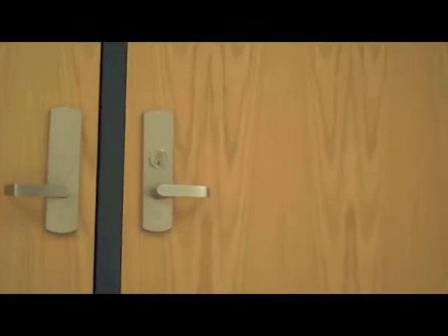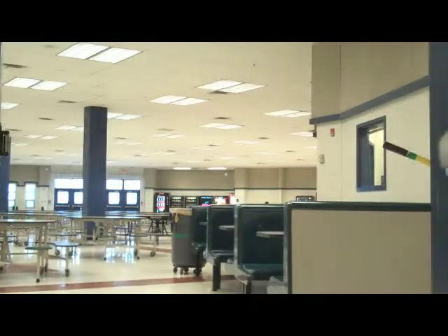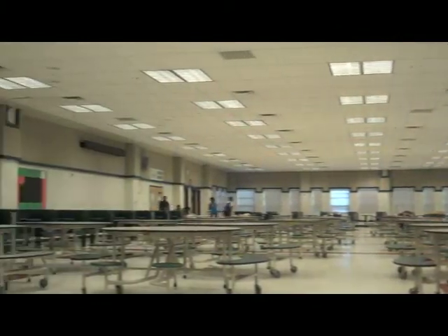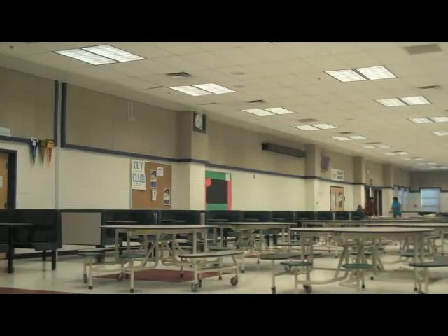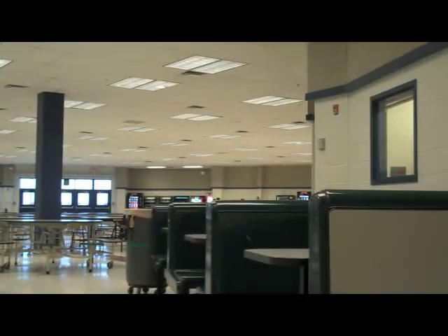As we come up into the cafeteria, you'll notice that it is a very large cafeteria. Around the edges there are booths to sit in and the main center part of the floor has large tables throughout. There are two middle school lunches that happen first in the day, and then three high school lunches, all in here. We do keep middle school and high school lunches separate, but they all happen at the same place.